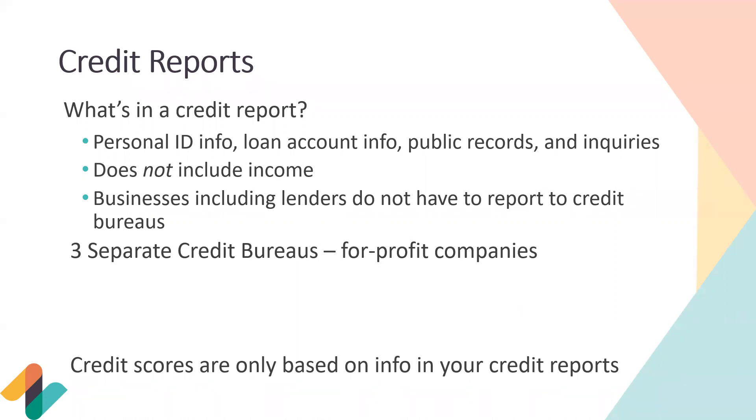Public records include bankruptcies, foreclosures, tax liens, and civil judgments — not everyone will have something in this section. Then there are your inquiries, also called a 'hit' on your credit report. Things not included in your credit report: income, bank information, race, or employment status. Importantly, businesses including lenders do not have to report to credit bureaus, so when getting a new loan or credit card, ensure they do report to the credit bureaus.